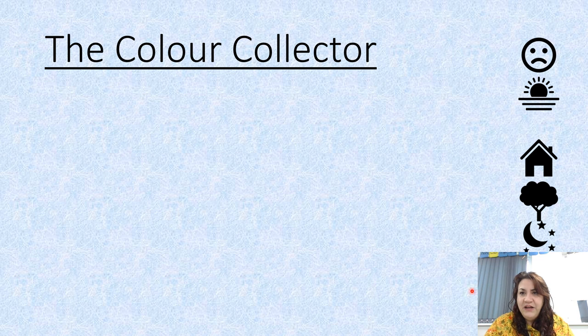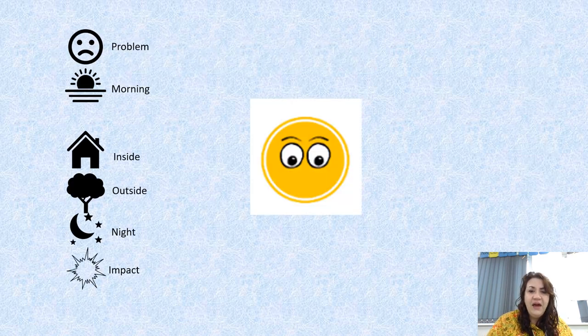We are going to write a poem about the Colour Collector. So we're going to write a poem called The Colour Collector — instead of collecting sounds, he's going to collect colours, or she. Yesterday our symbol was the hearing symbol, the sound symbol. Today it's the noticing symbol — it's about sights, so we're using the eye instead of the ear. Just to remind you of the structure: we have a problem, morning colours, inside colours, outside colours, night-time colours, and impact.